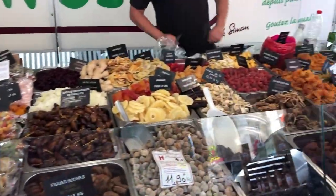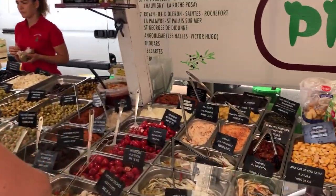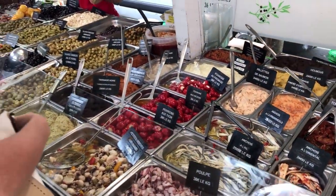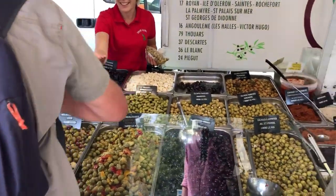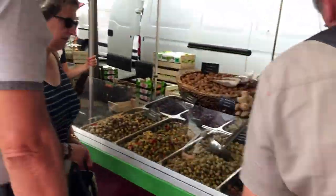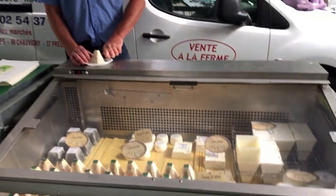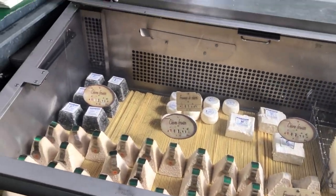Lots of spices and dry fruits, and then Mediterranean starters like tomatoes and olives — delicious. This is the little cheese stand that has everything from goat cheese.